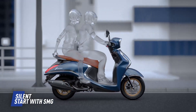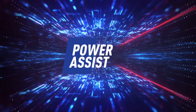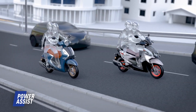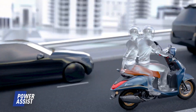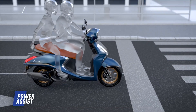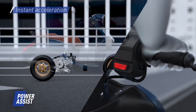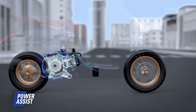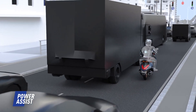The control unit helps the starter generator start the engine, achieving a quiet engine start with just one push of the start button. It also provides additional power to accelerate the scooters quickly with the power assist feature. Power assist is a first-in-segment, one-of-a-kind feature in the Fasino 125 fi and the Razier 125 fi.